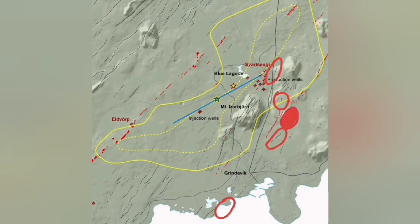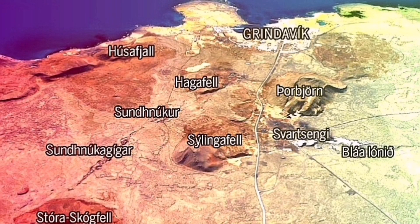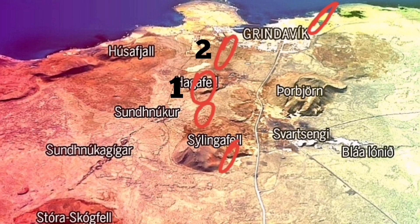Earthquakes and the possibility of eruption in these areas are well known. I think it will probably be again in the north, most likely, then probably around the area of Hagafell and Sundhnúka craters, and less likely towards Grindavík or toward the seas to the west side of Grindavík.